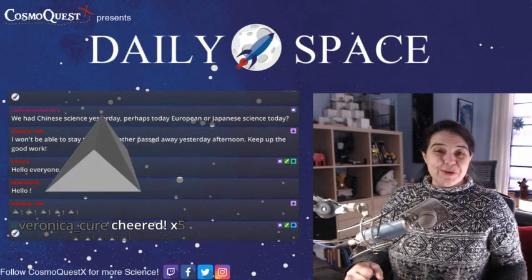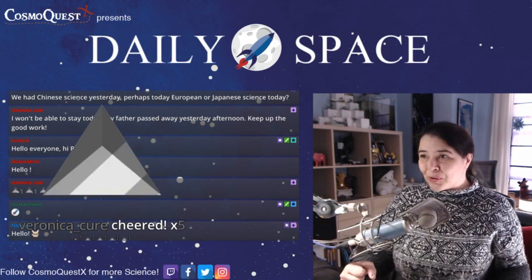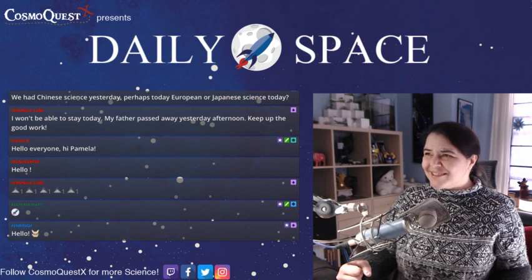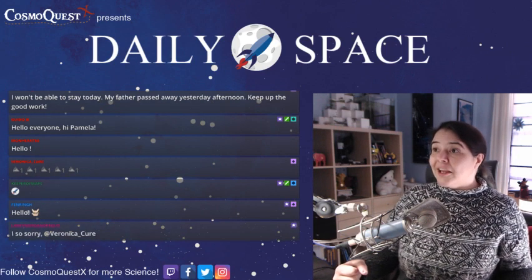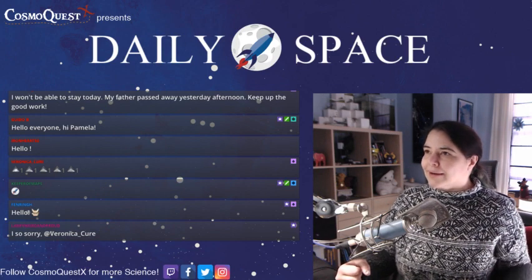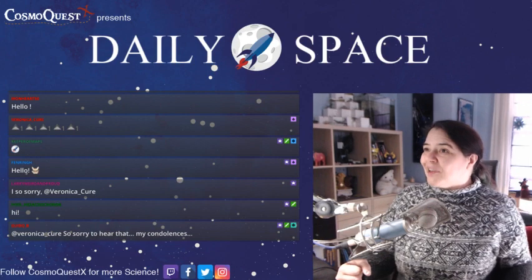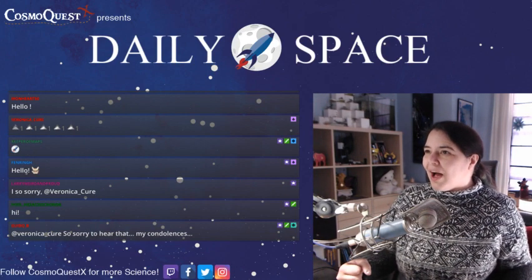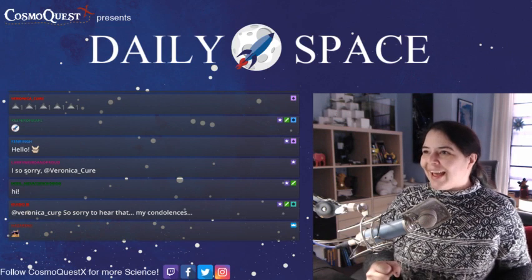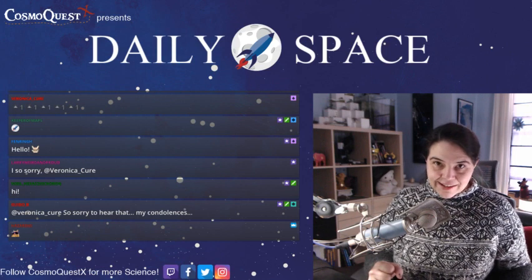Thank you Veronica Cure for the bits. Can we light up the chat everyone? Hello Mike Cassidy, hello Noel Hexacorn, hello Veronica, hello Larry, hello Guido, hello Ironhead, hello Keeper, hello Fenring, hello all of you, hello Hazard 6S.